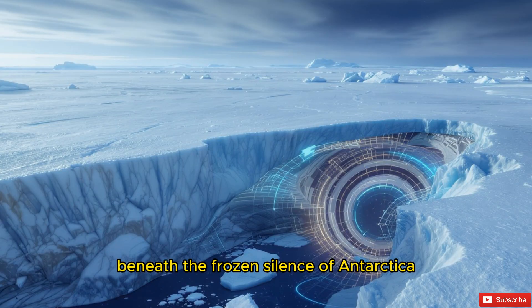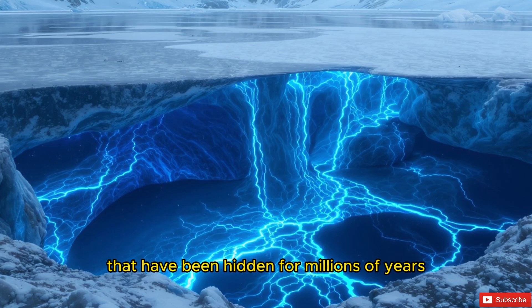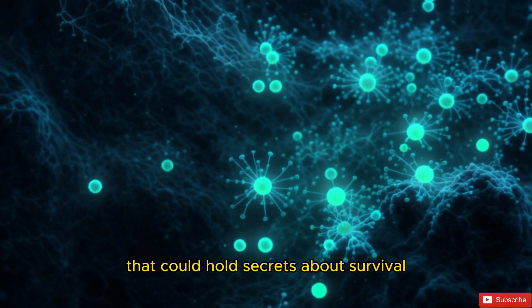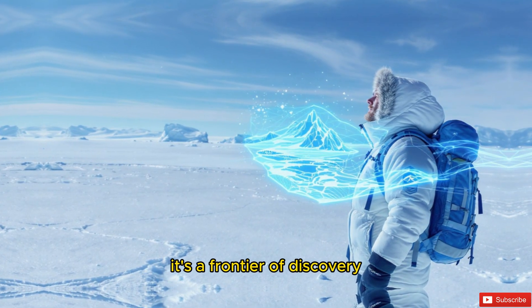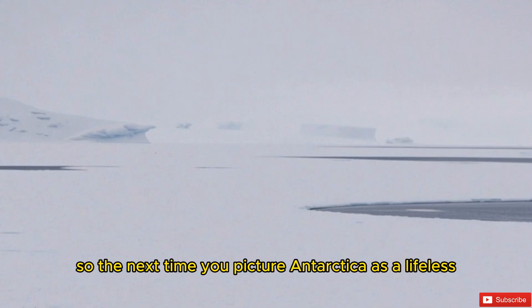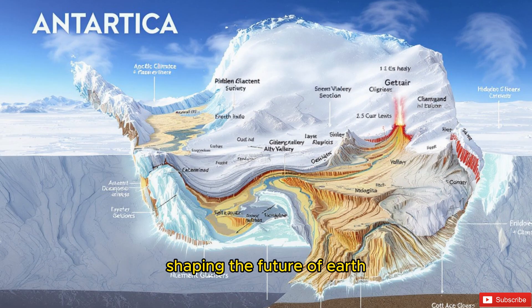Beneath the frozen silence of Antarctica lies an entire world waiting to be explored — mountains as tall as the Alps, valleys deeper than the Grand Canyon, rivers and lakes hidden for millions of years, and tiny life forms that could hold secrets about survival in the harshest conditions imaginable. Antarctica is not just ice. It's a frontier of discovery, one that reminds us how much of our own planet we have yet to uncover. So the next time you picture Antarctica as a lifeless, frozen desert, remember: beneath the ice, there's an entire hidden world shaping the future of Earth, and maybe even hinting at life beyond it.